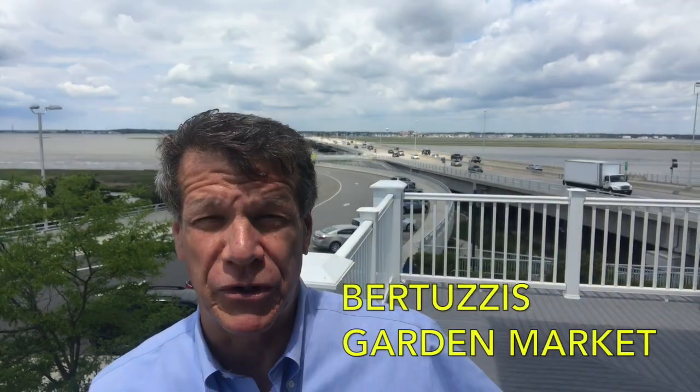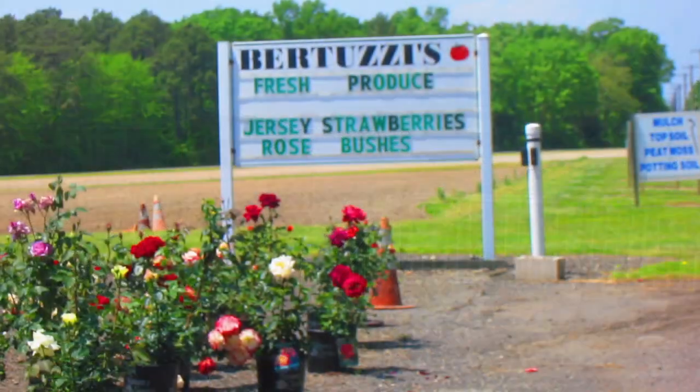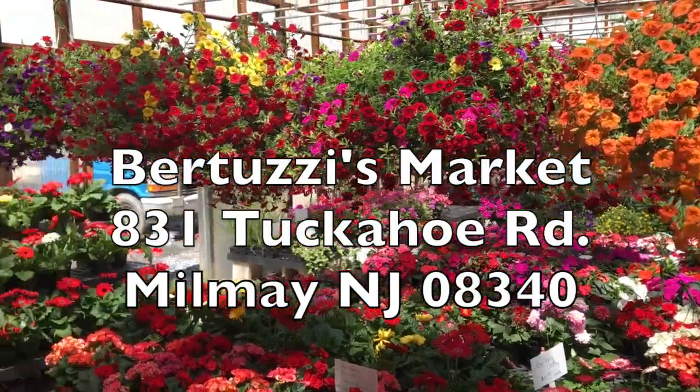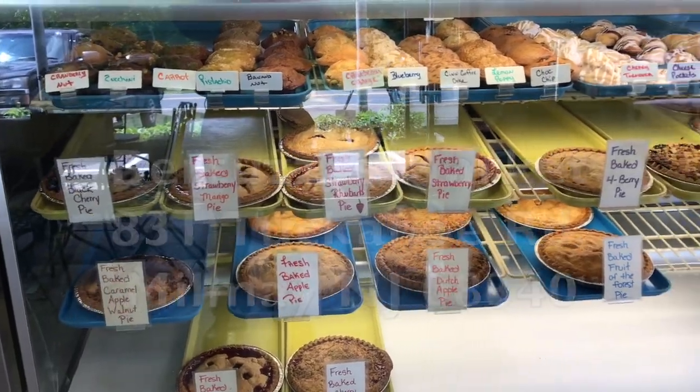Hello, everyone. It's Friday, the start of Memorial Day weekend, and I'm looking forward to spending three great days at Ocean City, New Jersey. Before I come down the shore, I usually stop at a place called Bertucci's Garden Market. It's on Tuckahoe Road, in Malamaze or Tuckahoe or Hamilton, New Jersey. It's a great place — they've got all kinds of flowers, cakes, pies, and all kinds of good stuff.